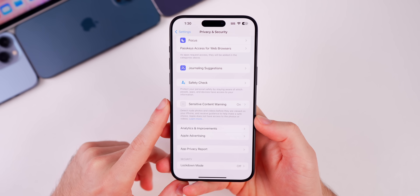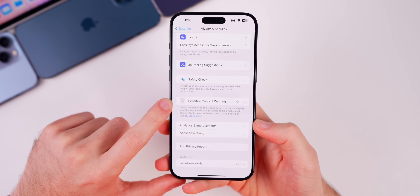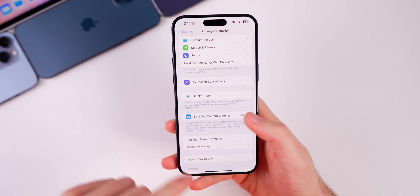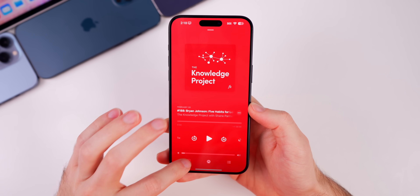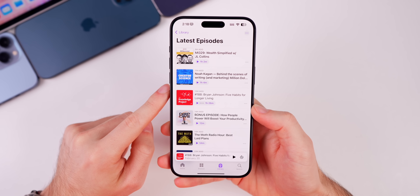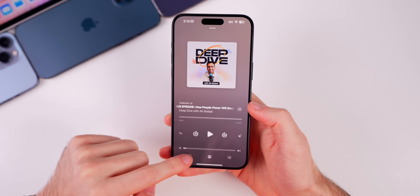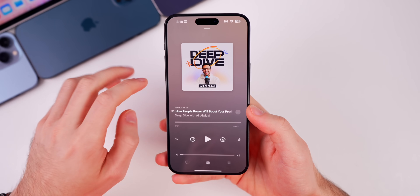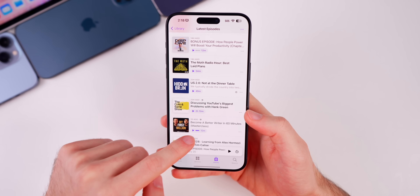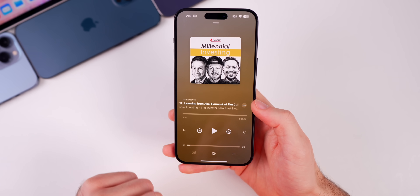Something else I noticed: in Settings > Privacy & Security, the sensitive content warning icon was missing, though it did appear after a force quit of Settings — just a bug you might run into with this beta. Also in iOS 17.4 we have podcast transcriptions, but in beta 4 they are simply not loading for most podcasts. Even for a short 12-minute podcast, the transcriptions are not coming up. Pretty much none of the podcasts that normally have transcriptions have them now, whereas they loaded perfectly fine beforehand.